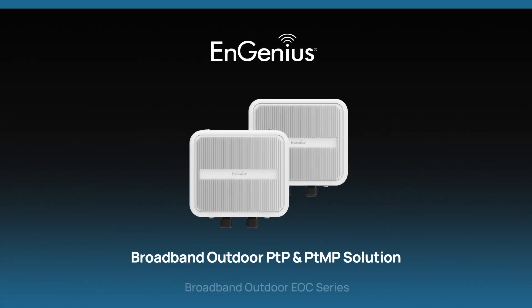The NGenius Broadband Outdoor EOC series — redefining outdoor point-to-point and point-to-multipoint connectivity. Thank you.